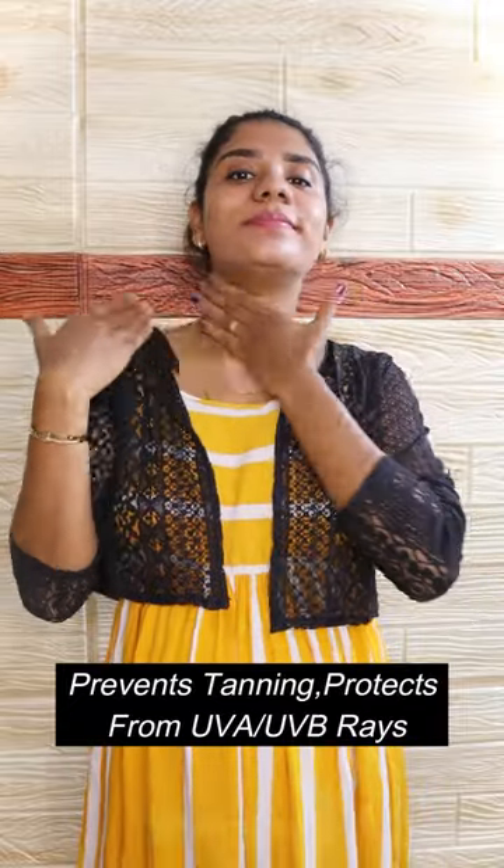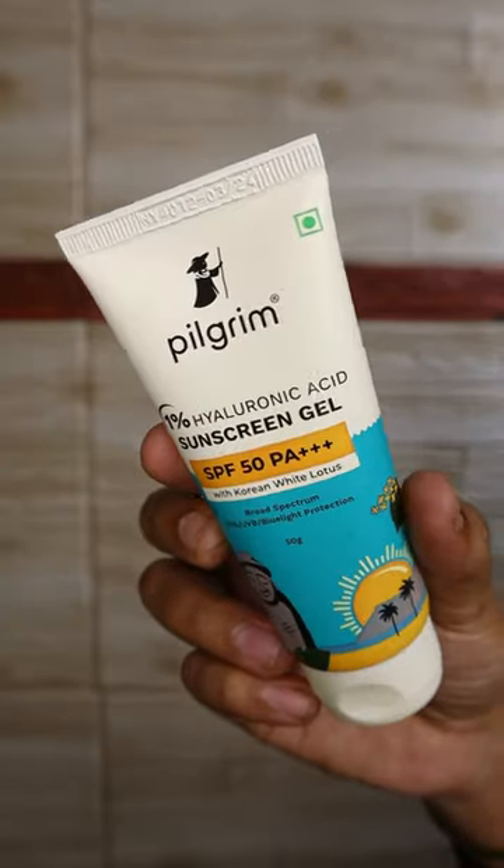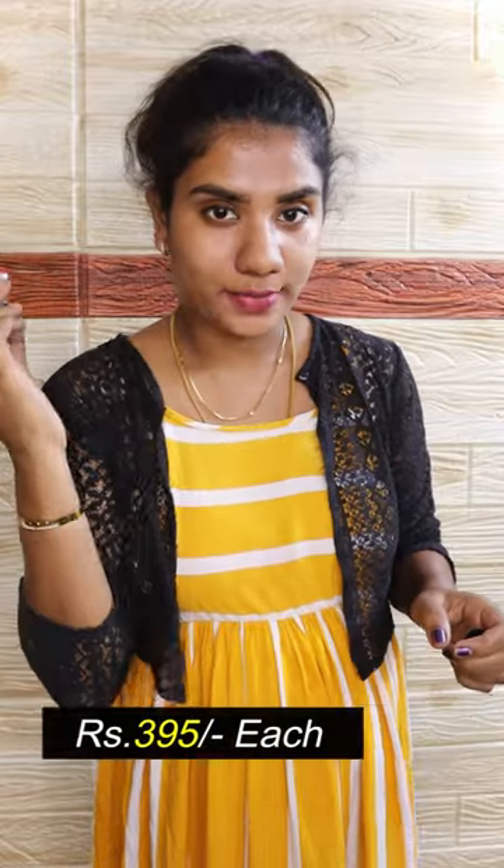For best results, you can apply it 30 minutes before going out. Reapply every 2 hours. There is another variant — the 1% Hyaluronic Acid sunscreen. You can also try it.